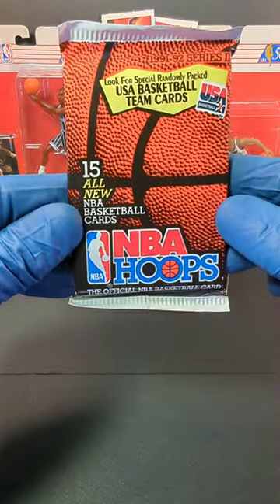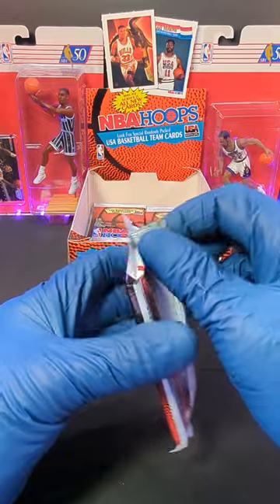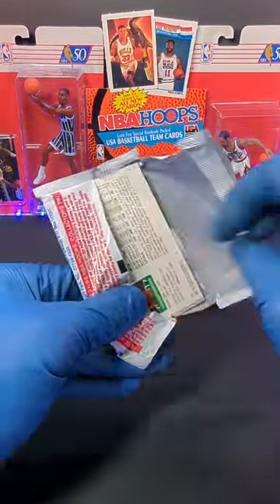We got 1991 NBA Hoops Series 2. We got less than a minute, let's get into it. Back there, we got Anthony Hardaway and Damon Stoudemire giving us some good luck. So let's see what we can pull out of this pack today.